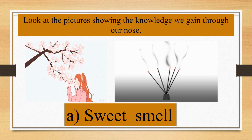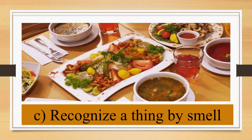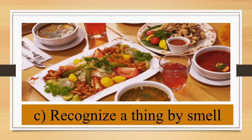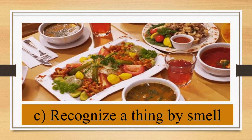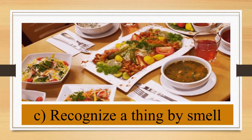Children, look at the pictures showing the knowledge we gain through our nose. We perceive the smell of a fragrant flower and incense stick with our nose. The nose tells us about a foul smell in the air. We can recognize a thing by its smell. The nose also tells us the smell of delicious food or whether food is spoiled.